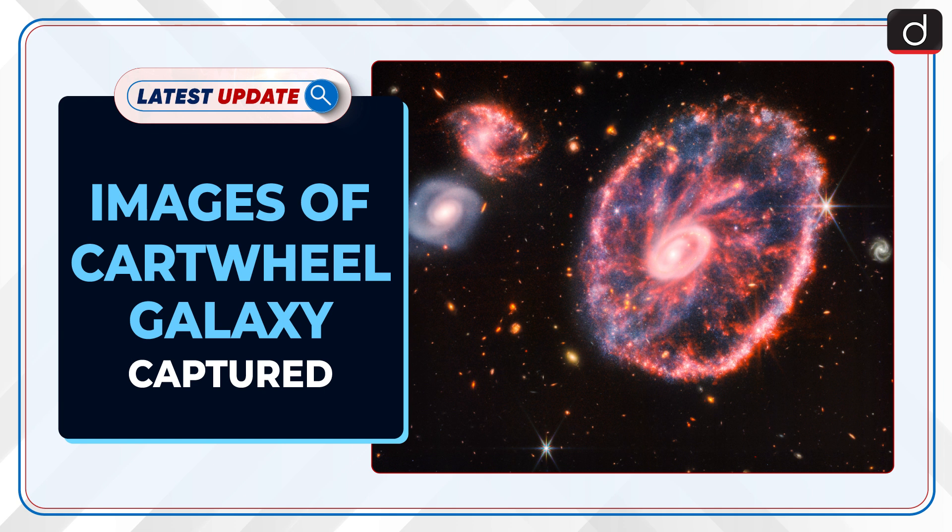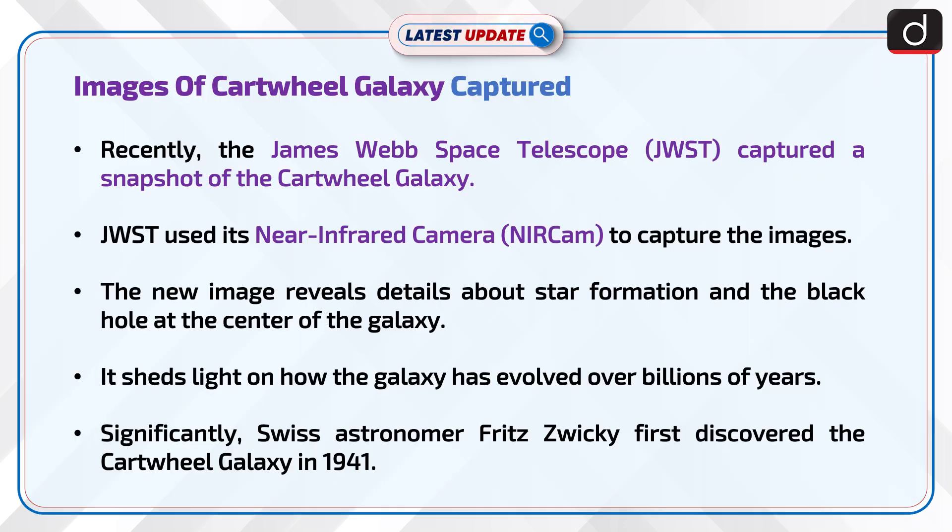Recently, the James Webb Space Telescope (JWST) captured a snapshot of the Cartwheel Galaxy. JWST used its Near Infrared Camera (NIRCam) to capture the images. The new image reveals details about star formation and the black hole at the center of the galaxy, shedding light on how the galaxy has evolved over billions of years.